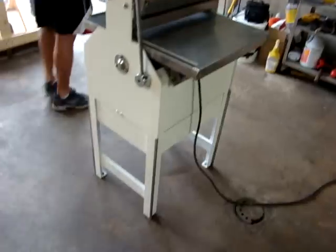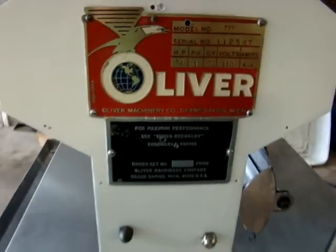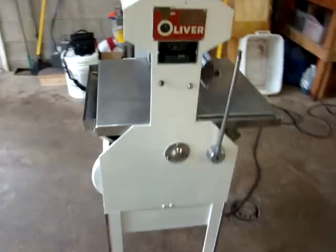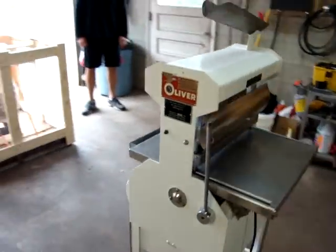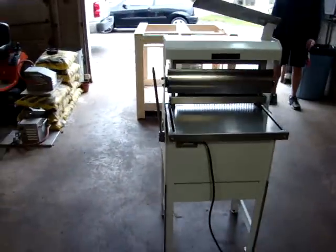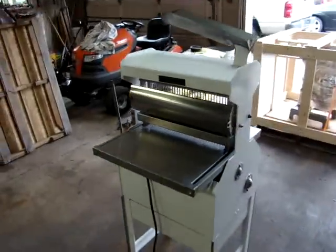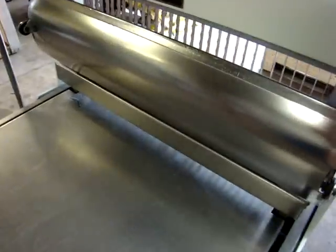Very nice machine. Oliver 777 Automatic Electric Bread Slicer. It came out of a Giant Eagle large chain grocery store — they bought it new. It's always been serviced by the dealer; they keep things in great shape. It's coming from the original owner. Good blades on it, so it's ready to work.